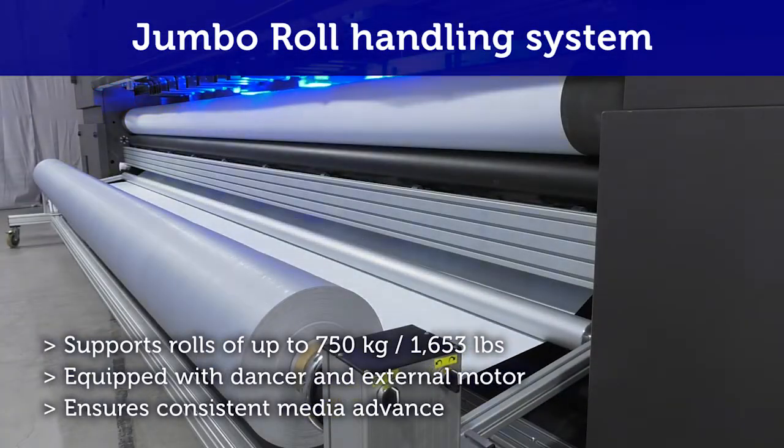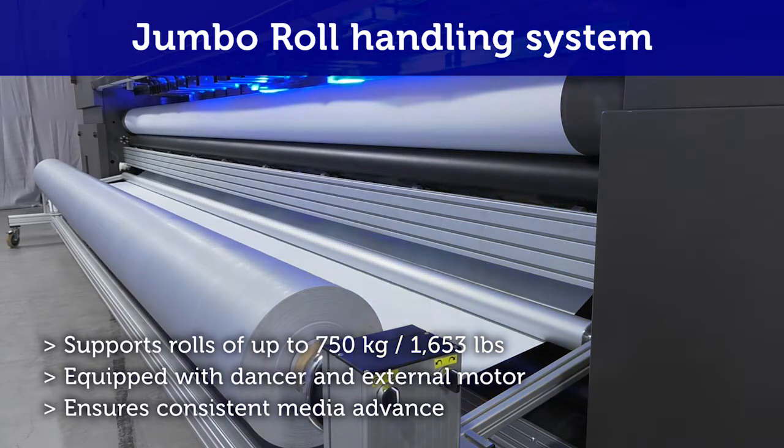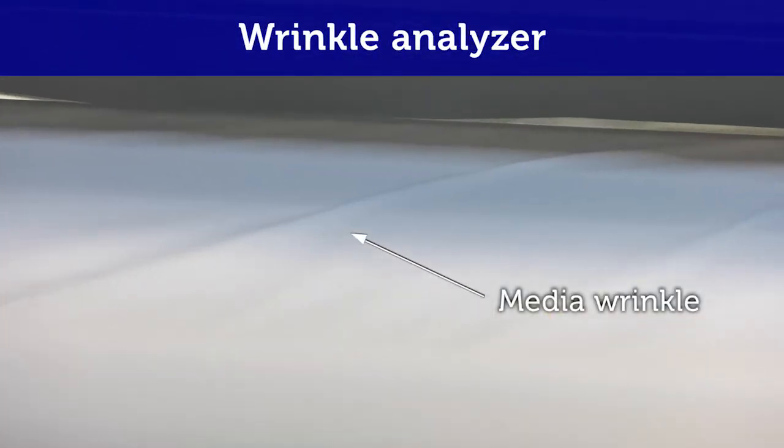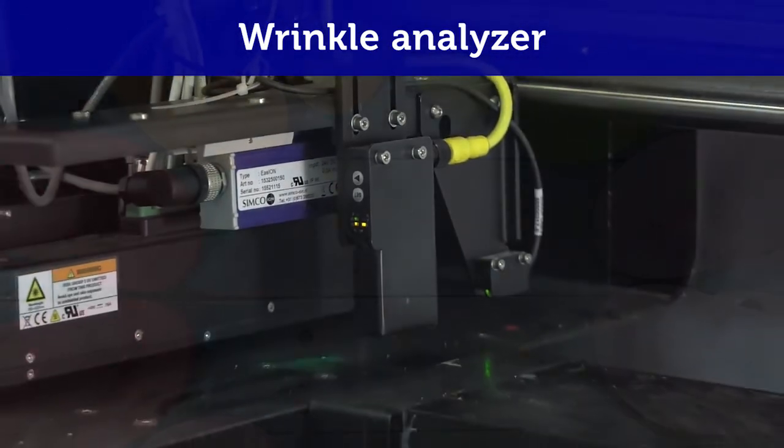Jumbo roll handling system for working with large media rolls, enabling continuous unattended work. Wrinkle analyzer identifies wrinkles in the media ahead of time and can adjust the carriage height accordingly to prevent ruined jobs and damage to print heads.